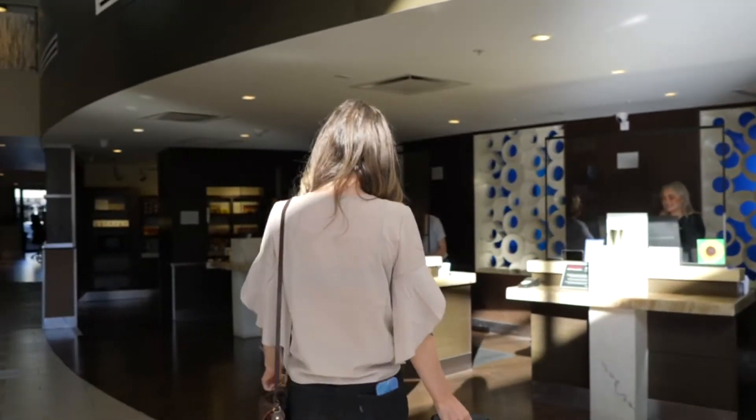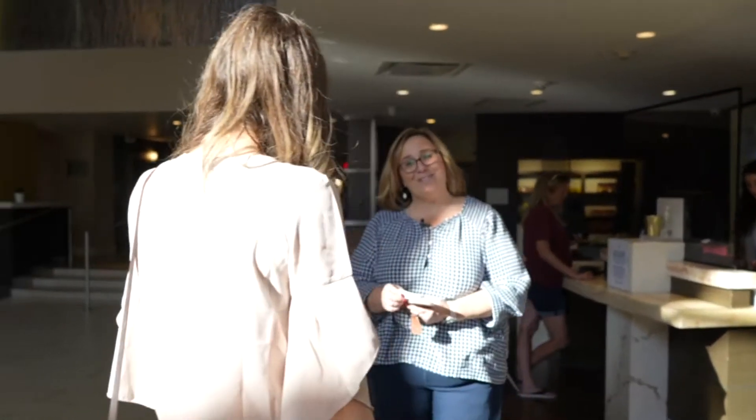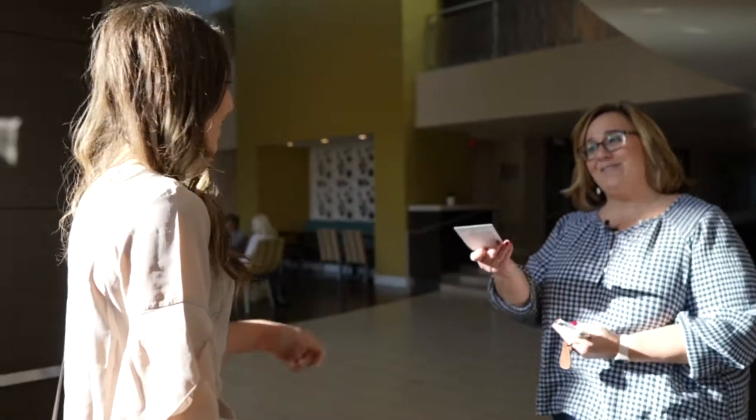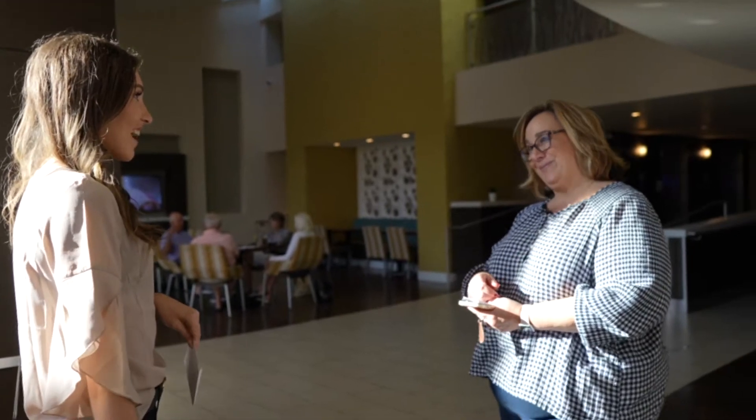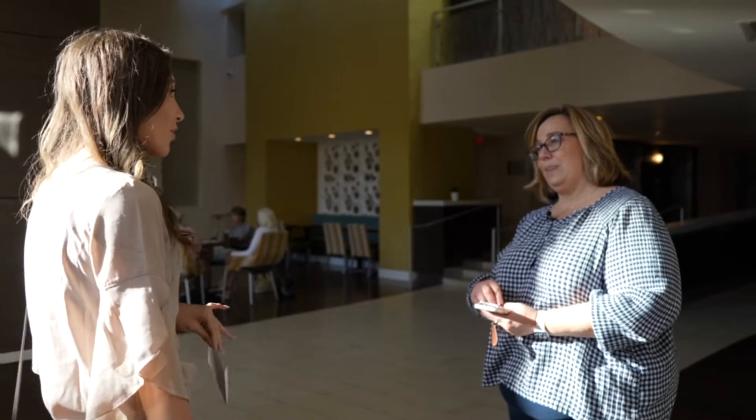Hi. Hi. Welcome. Thanks for coming to the Delta. We've been expecting you. I have your key packet right here, and if you follow me, I'm going to go ahead and show you to your room. First, let's go learn a little bit more about the property.